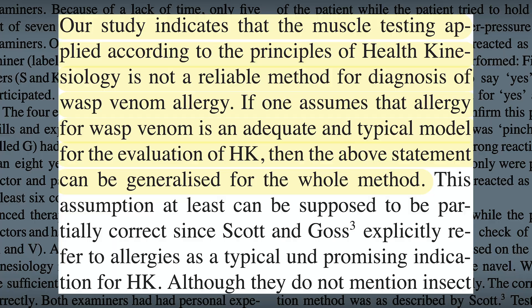Unfortunately for practitioners of health kinesiology or applied kinesiology, the study found that muscle testing applied according to the principles of health kinesiology is not a reliable method for diagnosis of wasp venom allergy. If one assumes that wasp venom allergy is an adequate and typical model for the evaluation of health kinesiology, then that statement can be generalized to the whole public — and according to the creators of this system, this testing method is indeed a typical and adequate model of testing according to the principles of health kinesiology.